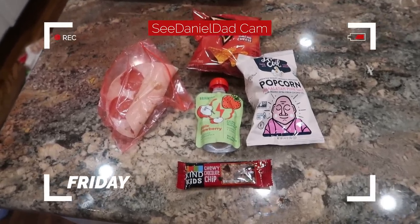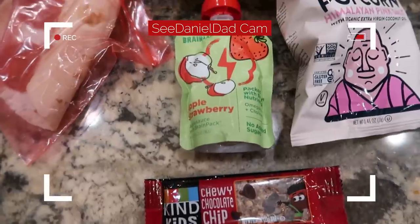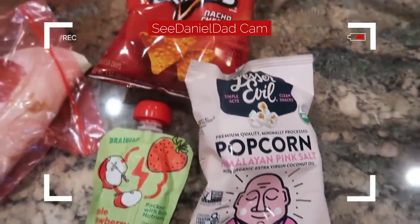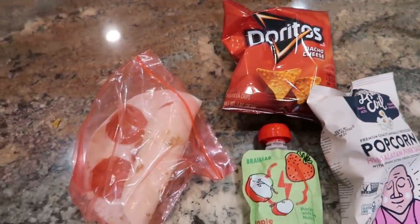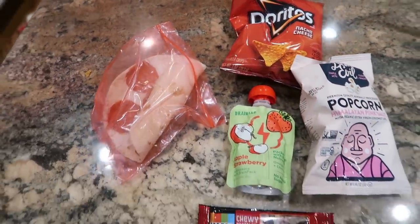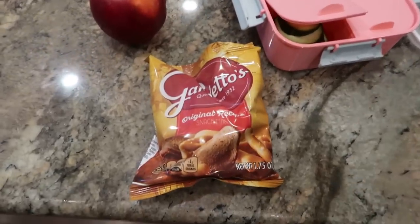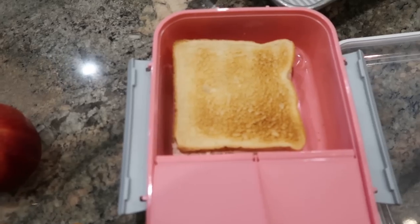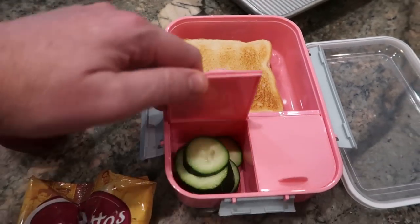For lunch, Brick has packed an assortment of things — a chocolate chip Kind Bar, some applesauce, some popcorn, and some Doritos. I think one of those is a snack. And then a pepperoni cream cheese roll-up. McKenna has some Gardetto's Chex Mix, an apple, a turkey cream cheese sandwich that looks like she toasted, and some cucumbers.